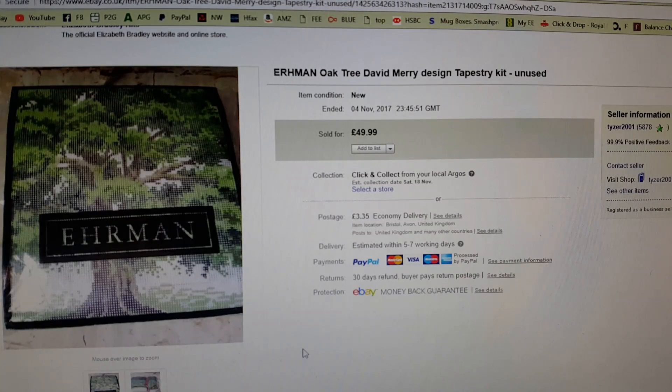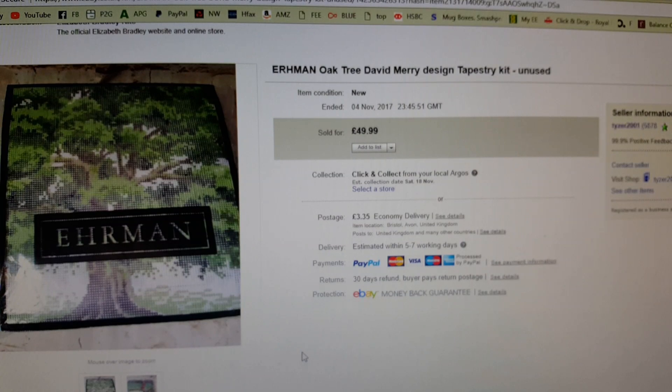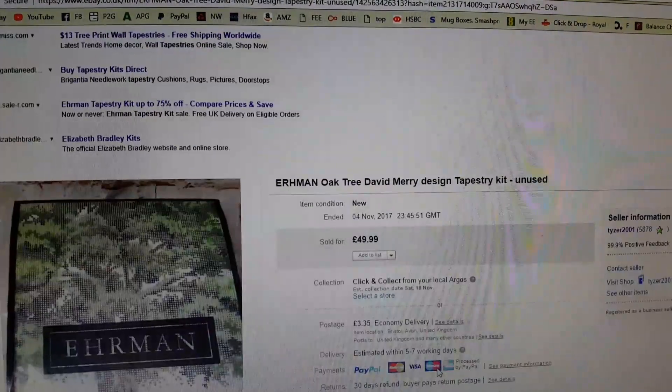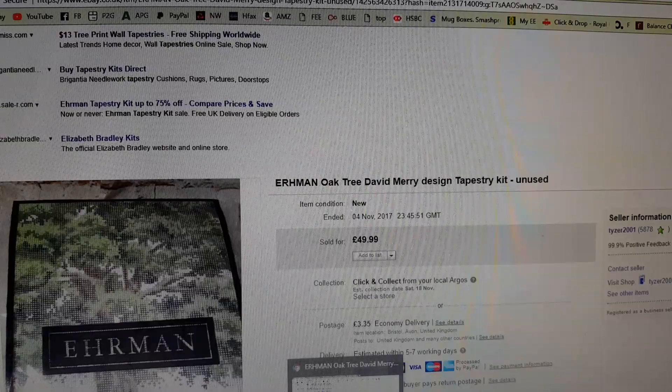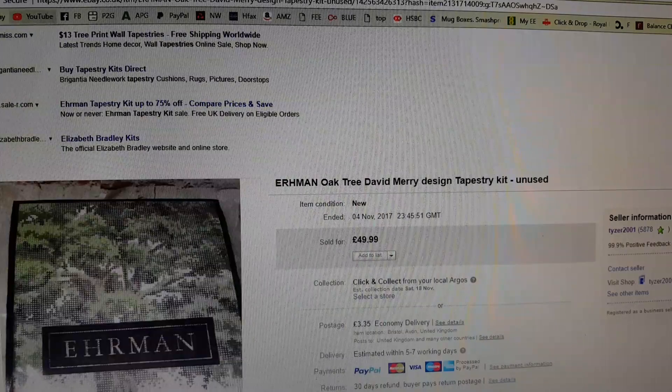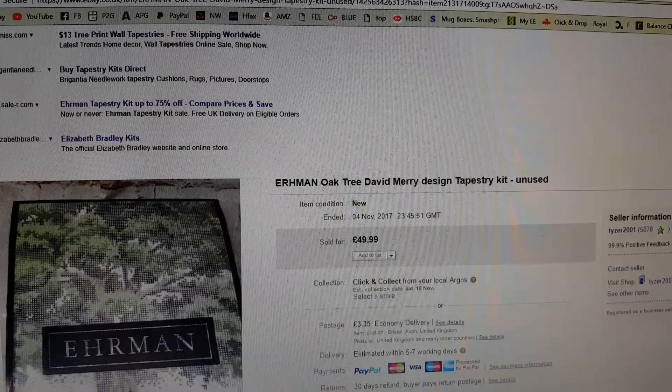This is my sale of the week — the Ehrman Oaktree David Merry Design Tapestry Kit. I picked it up for £3 from the charity shop last Monday, just because craft kits seem to be going quite well. I came home and discovered it's a retired design, and the only other one on eBay was listed at £95. Mine had been opened but unused, and missing the picture on paper, though it included five balls of wool. I listed it at £49.99 and got lots of watchers immediately, but with slow sales I was happy to accept a quick offer of £45. It's gone off to Romania — who knew tapestry kits were big in Romania?